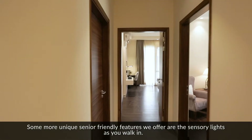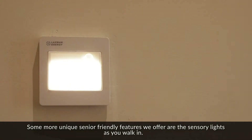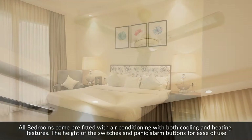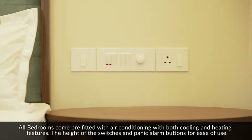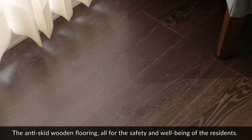Some more unique senior-friendly features we offer are sensory lights as you walk in. All bedrooms come pre-fitted with air-conditioning with both cooling and heating features. The height of the switches and panic alarm buttons is designed for ease of use, along with anti-skid wooden flooring — all for the safety of the residents.